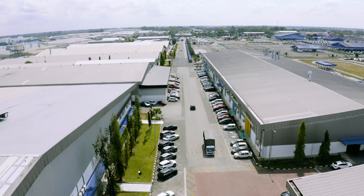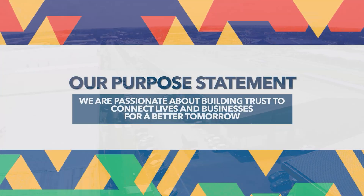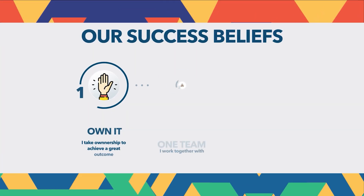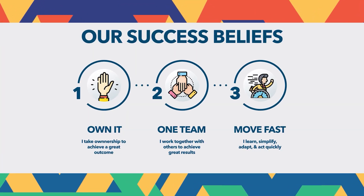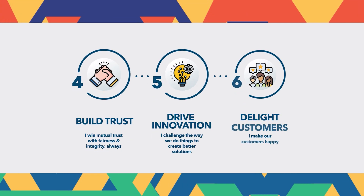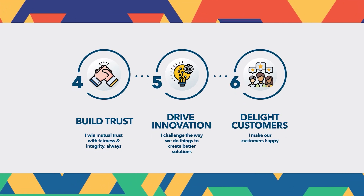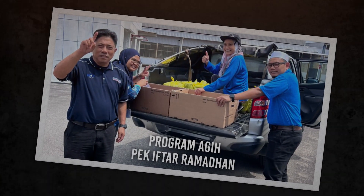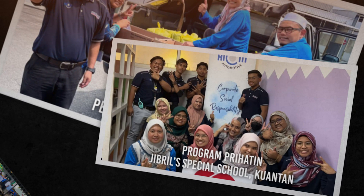We are passionate about building trust to connect lives and businesses for a better tomorrow. Taking ownership, unity in a team, moving fast, earning trust, encouraging innovation and making customers happy are all the keys to our success.